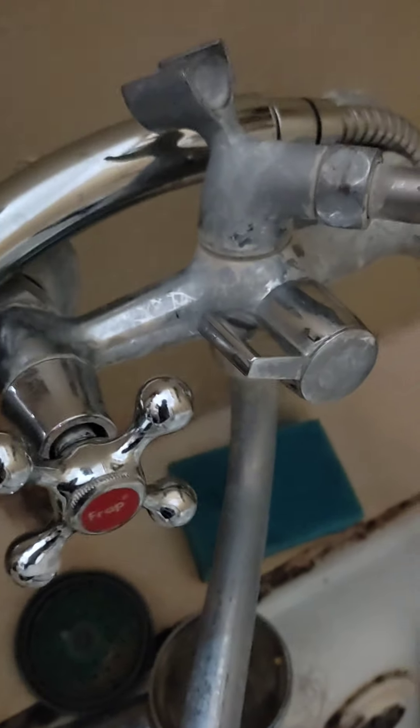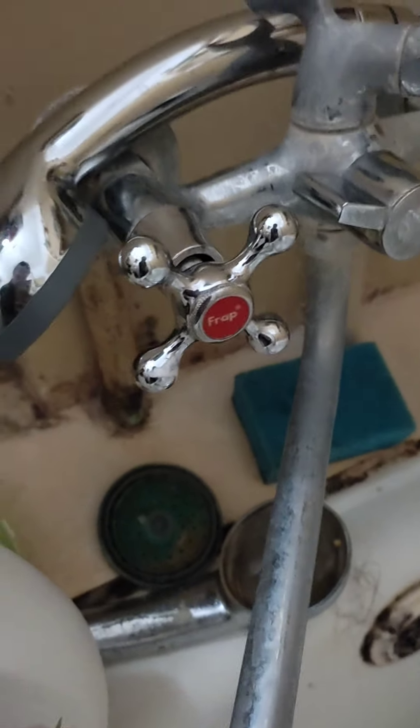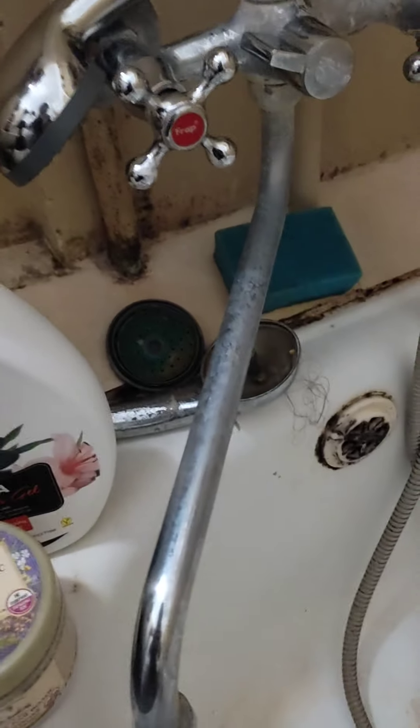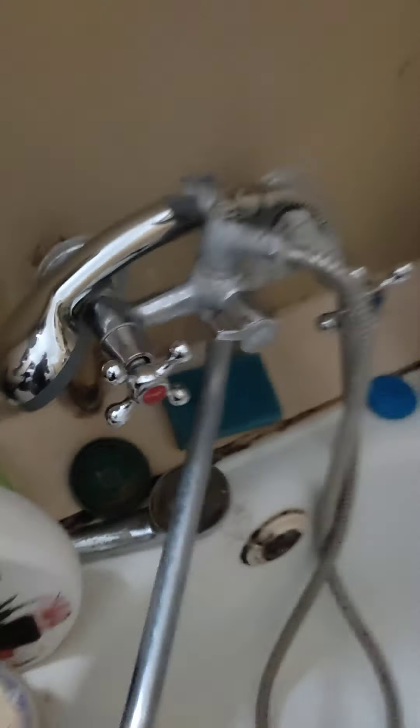This shower faucet has been broken recently. We called a plumber, but they didn't come to us. So we had to fix it by ourselves, and we managed this mission. Let's go further.